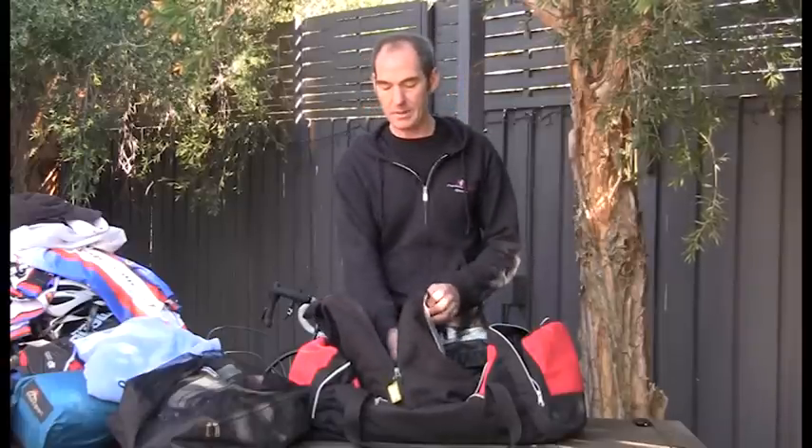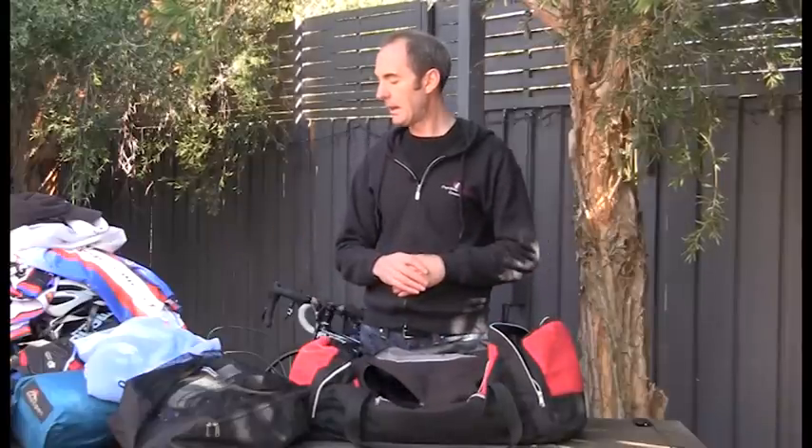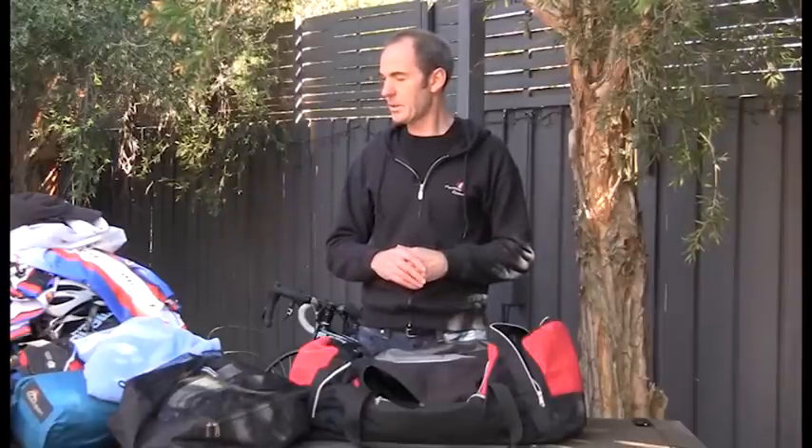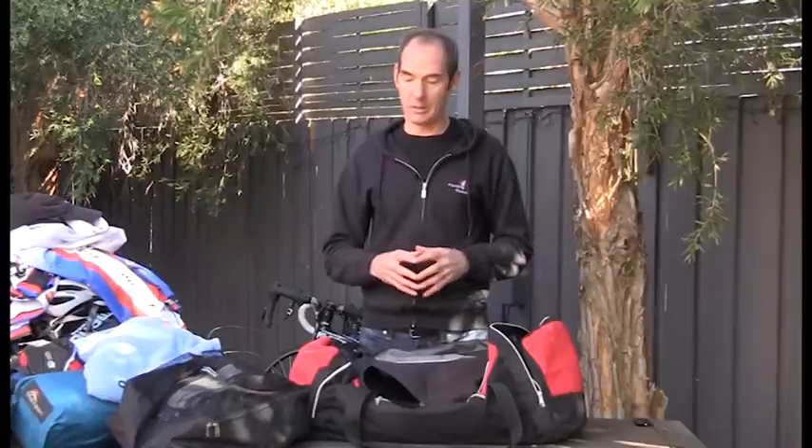That covers the bare essentials I would take. Everyone has their own personal preferences around gear, but that's what I would take away for the Great Victorian Bike Ride. I hope that's been useful and I hope you have a great time.